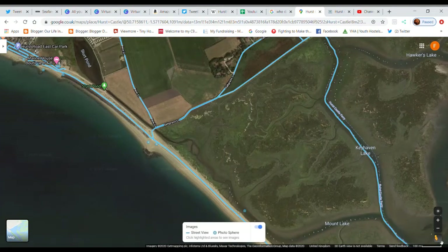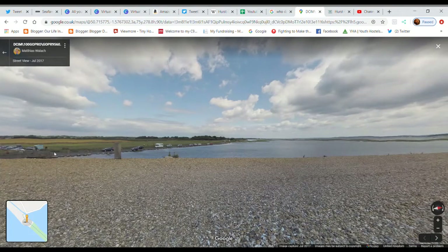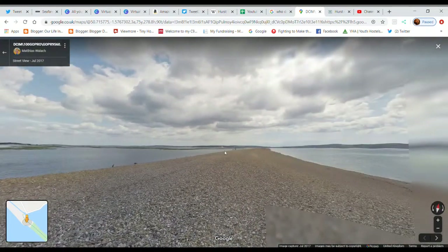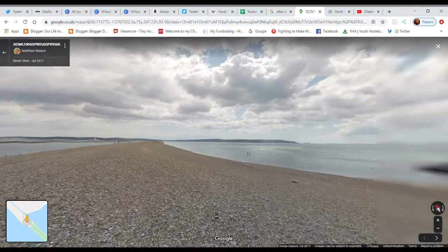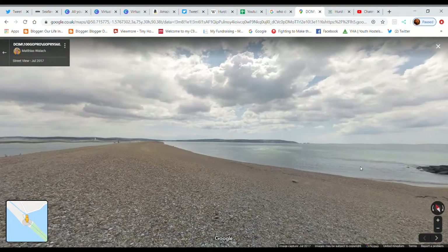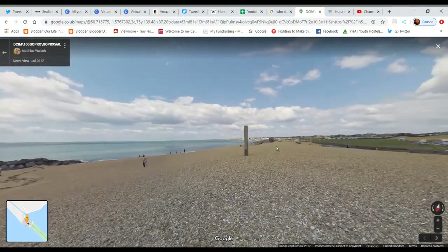On street view now, you can see the cars parked along the road I just mentioned. That is the spit you walk down and the castle is right at the very end. In the distance that is the Isle of Wight. You can see the Needles, and if you follow the coast the other way you eventually come to Bournemouth, Muddyford and Christchurch.